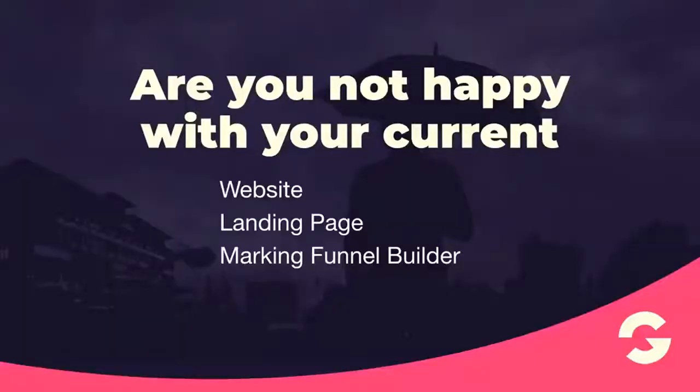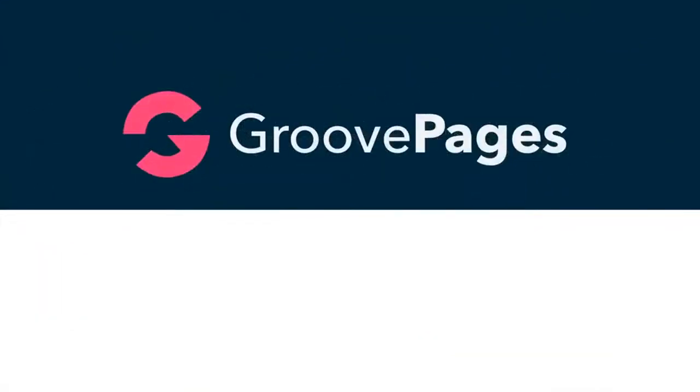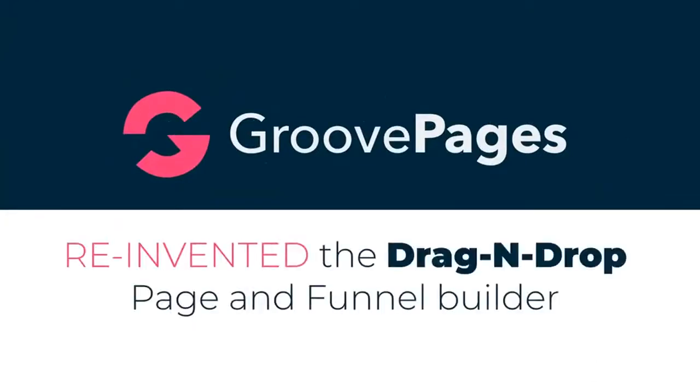Are you not happy with your current website, landing page, and marketing funnel builder? Well, you're not alone — neither were we. And that's why today we're happy to introduce you to the all-new GroovePages. That's right, we've reinvented the drag-and-drop page and funnel builder.